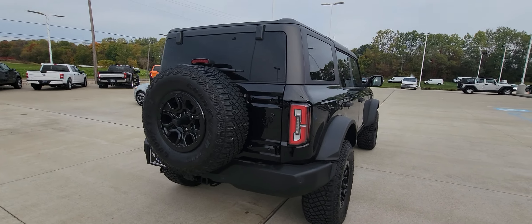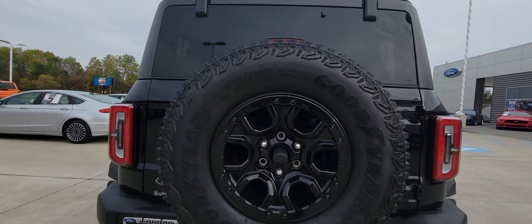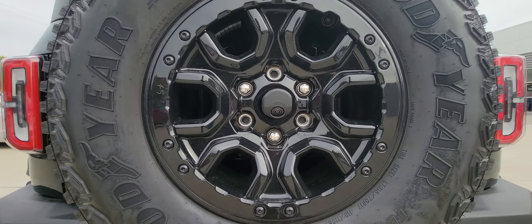It does come with a full-size spare. It also has a backup camera equipped, as you can see right there.